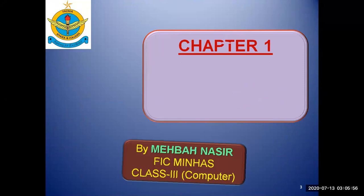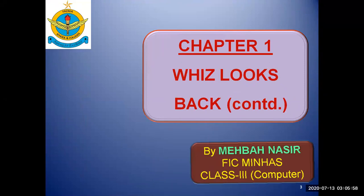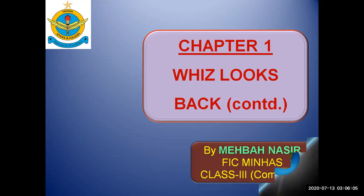I'm your teacher Mahba Nasir from Physi-Anthropology Manhas, teaching computers to grade 3, and we are continuing our first chapter.